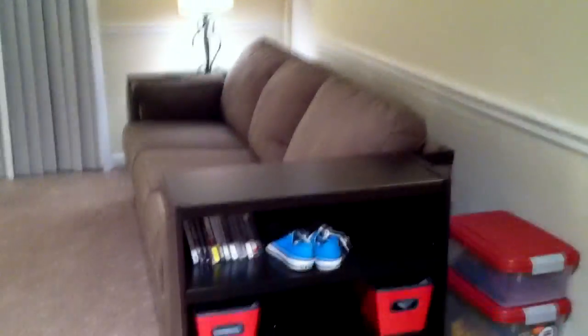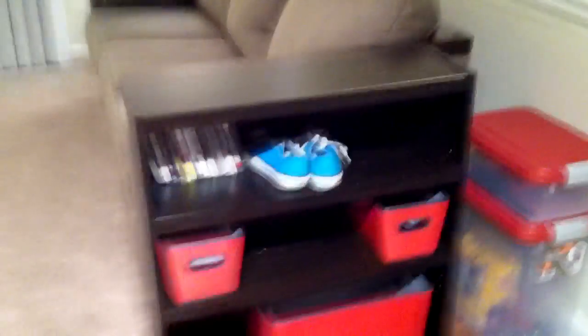So basically this is my living room. There is my nice new comfy couch — let me just say it is super comfy. We have just an extra bookcase right here where I keep my extra games and stuff that I don't really play that much.